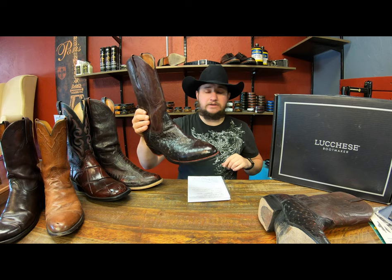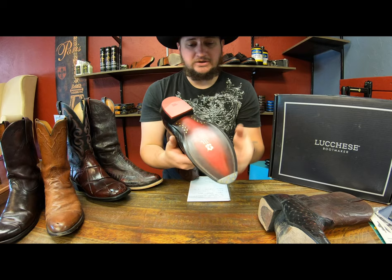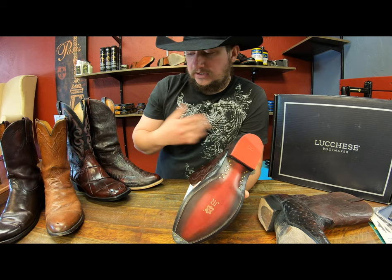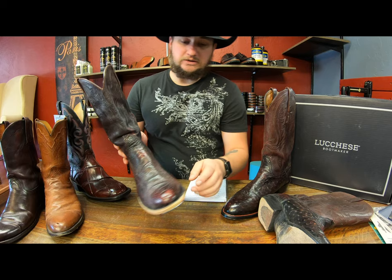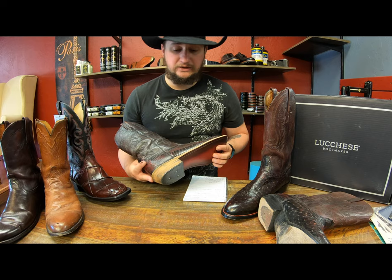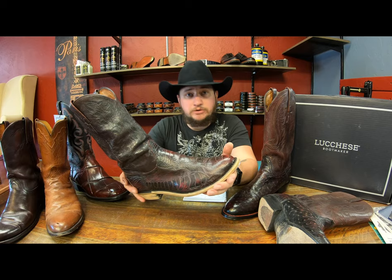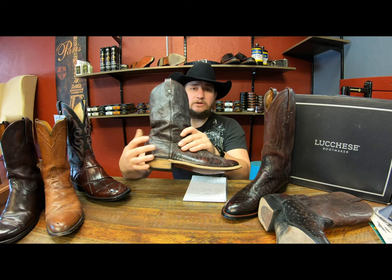On this particular model, the Lucchese 2000s, the welt comes to about halfway, which is a half-length welt. They have some that are a three-quarter length going underneath the heel base, which you'd typically find on things like the Lucchese 1883s — this one's still a work in progress. This one's got a full welt from what it looks like, but it stops underneath the heel base, which is typical with Western boots.